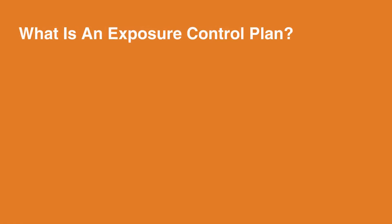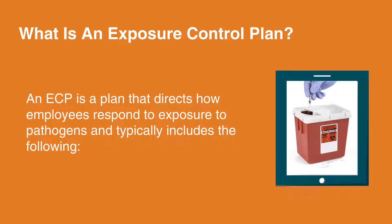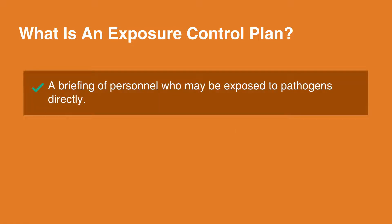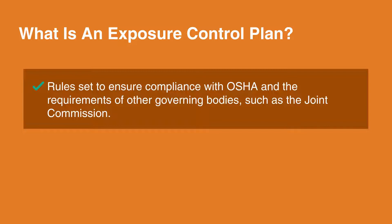What is an Exposure Control Plan? An ECP is a plan that directs how employees respond to exposure to pathogens and typically includes: a briefing of personnel who may be exposed to pathogens directly; a list of all employee responsibilities that may result in an exposure; and rules set to ensure compliance with OSHA and the requirements of other governing bodies, such as the Joint Commission.